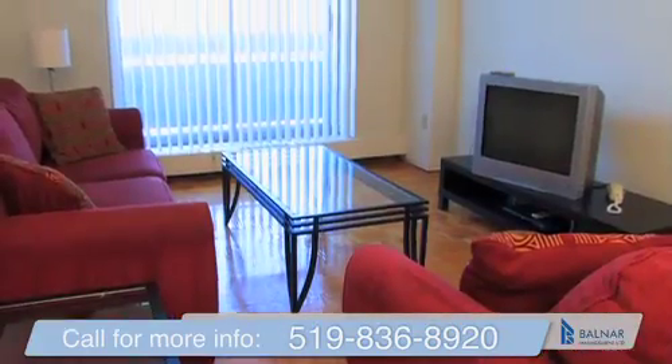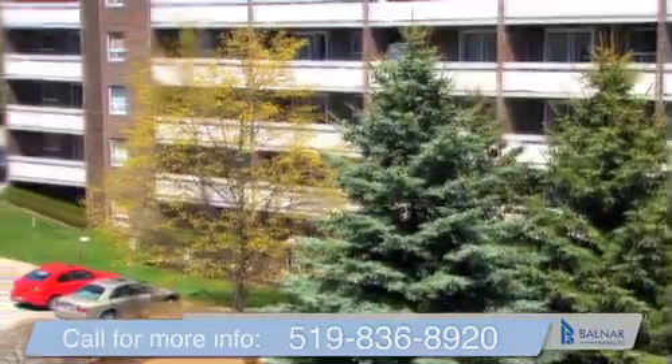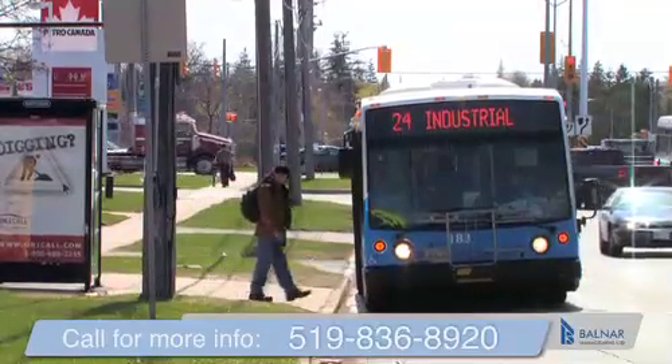Each of our bachelor, one, two, or three-bedroom suites are large, and come complete with gleaming hardwood floors, as well as balconies or patios. With the bus route just outside your doorway, commuting to and from work or traveling to a weekend destination is hassle-free.